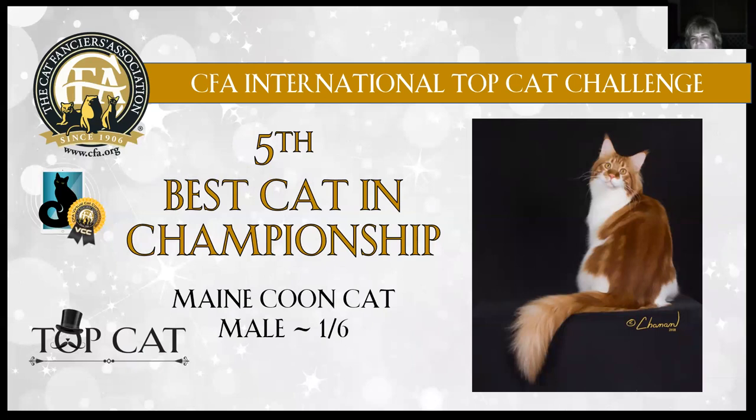Maine Coon, fifth best cat. Really stunning — red classic tabby and white, mahogany red coloration. You can see the spine lines and the beautiful patterning, plume to that tail. Gorgeous head style on him, that open eye shape. He's got a really nice squared-off muzzle, lynx tips, beautiful white coat against that beautiful mahogany red. There was a shot of him going up the pole — it showed his gorgeous length of body. Maine Coon is fifth best cat in championship.